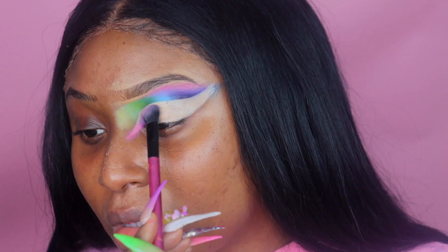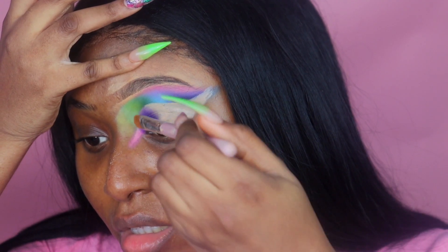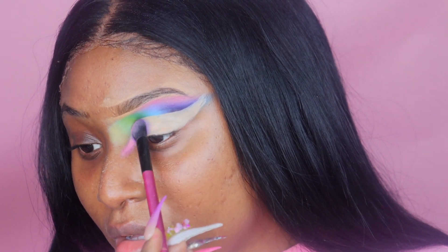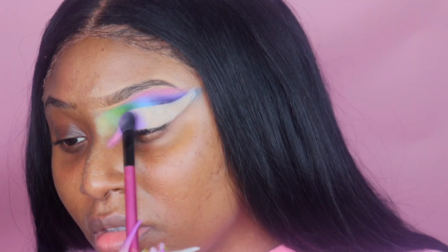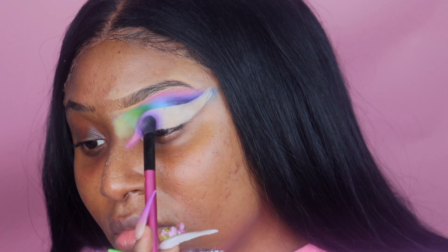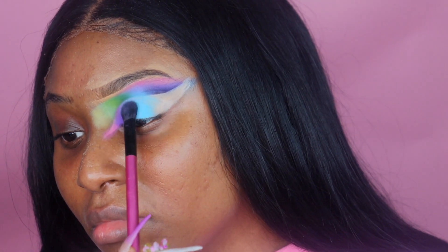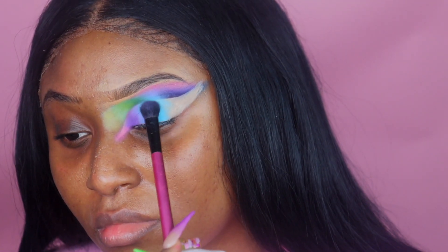I'm taking the eyeshadow I did on my upper lid and doing the opposite on the lower. Starting at the very corner tip with pink, then going into purple, back into blue, green, and yellow at the end. Don't take a brush that's too fluffy, because you're patting it into your cut crease — not blending it out under your eyebrow. Pat the first layer into place; once your main colors are down, those mid-colors blend the colors together with a back-and-forth motion.